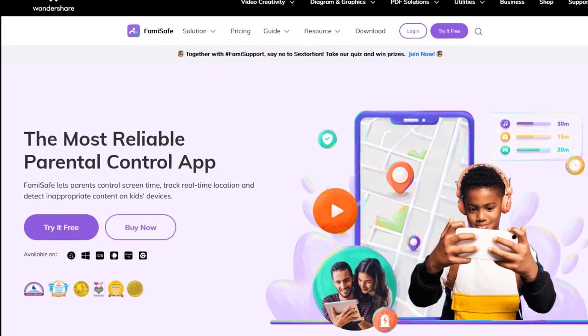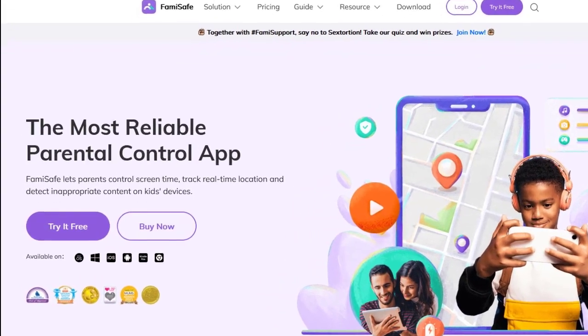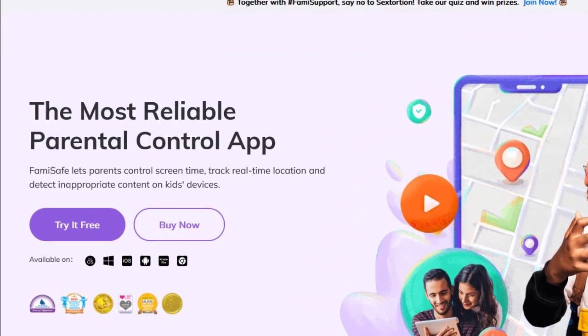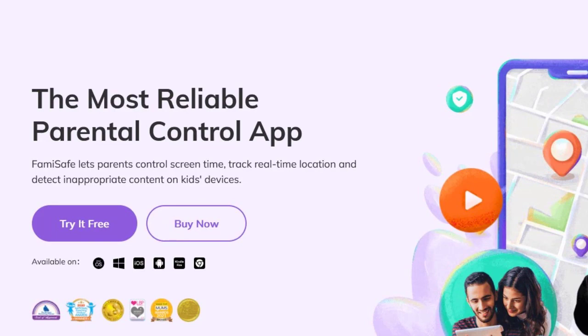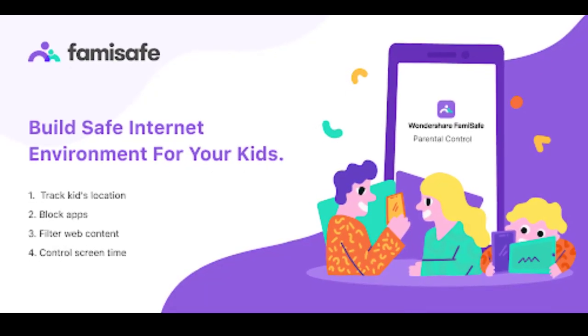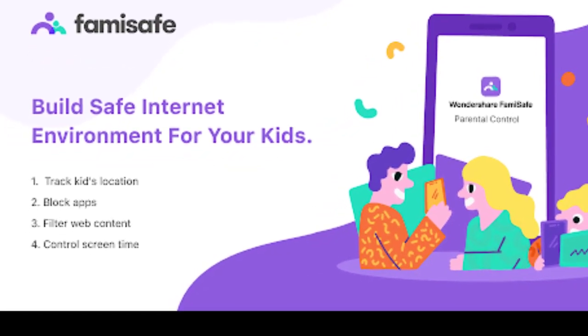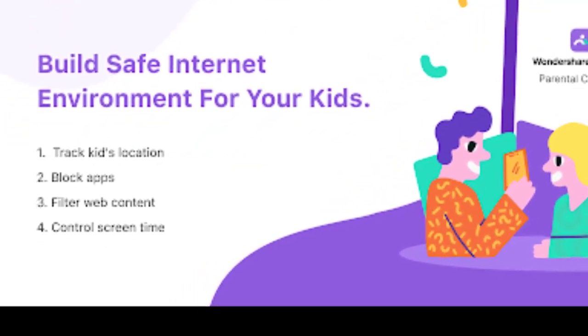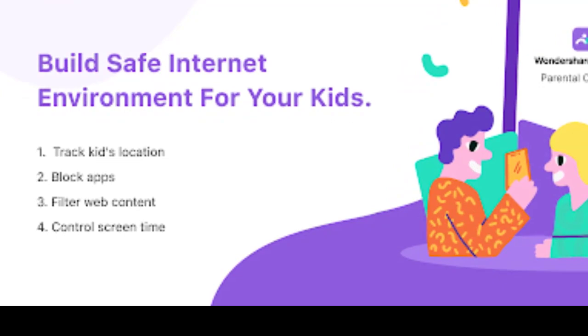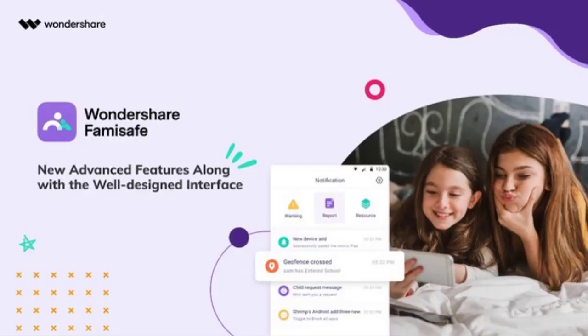Famisafe is a parental control app that is available on iOS, Android, Mac, PC, and Kindle. It allows you to track your kid's location in real time, detect suspicious pictures and control the smartphone remotely, block app usage and inappropriate websites, and control how many hours they get to use the smartphone or tablet. And since we know kids are smart, Famisafe has an anti-uninstall protection on kids' devices.